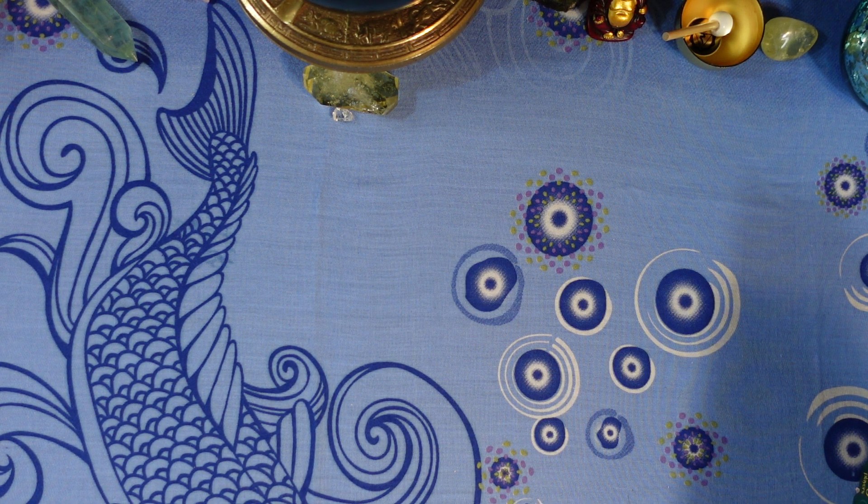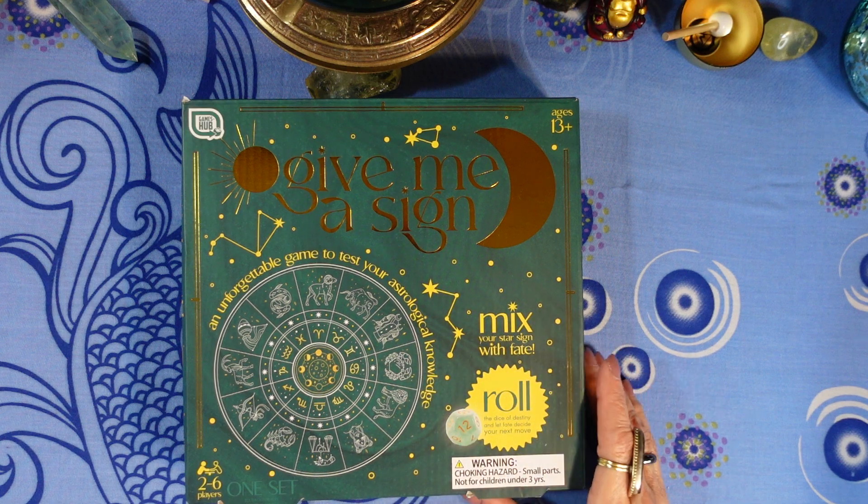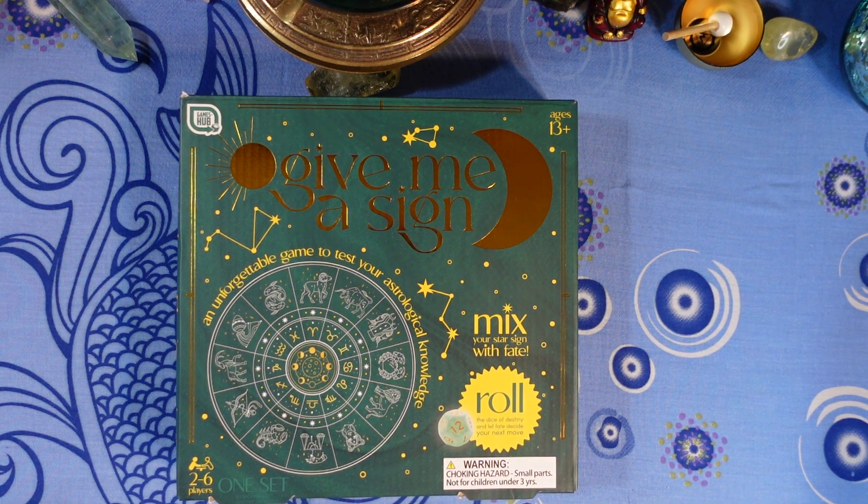Question number four: what sign is associated with the kidneys and lower back? Is it A) Libra, B) Cancer, C) Virgo, or D) Gemini?